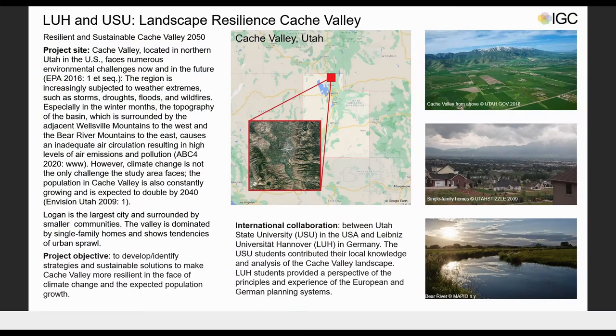Hello, my name is Amanda, and with Anna and Clara we will present Landscape Resilience in Cache Valley as part of a collaboration between Utah State University and Leibniz University Hanover. Our study area is Cache Valley, Utah, which faces numerous environmental challenges and an increasing population expected to double by 2040. Our project objective was to develop and identify strategies and sustainable solutions to make Cache Valley more resilient in the face of population growth and climate change.